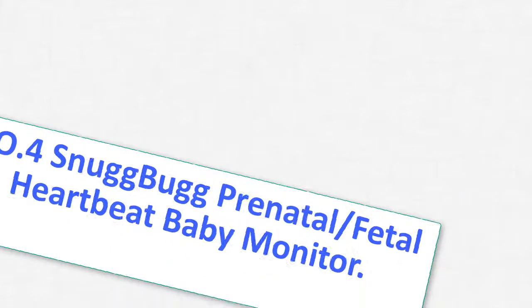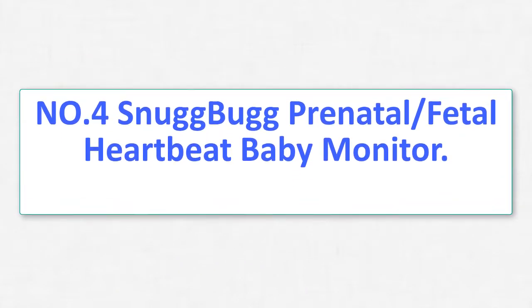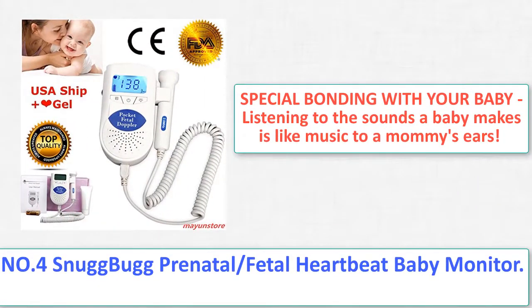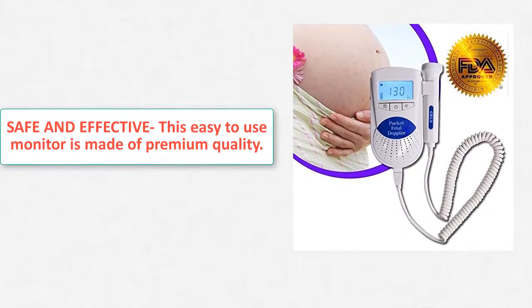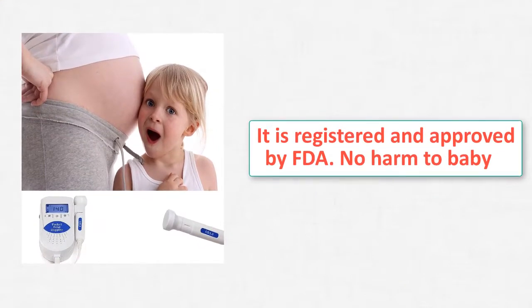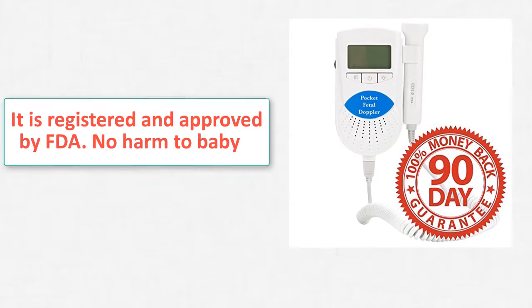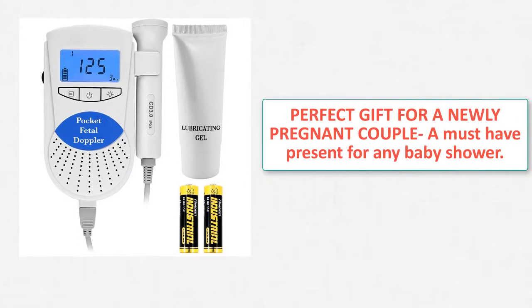Number 4: Snugbug Prenatal/Fetal Heartbeat Baby Monitor. When and how to use: you can hear best from 12 weeks and up. Apply any type of conductive gel. Clean the device after each use and replace in cradle. Note: this is only for home use and is not a medical device — it should not replace regular doctor visits and prenatal care. We provide a 1-year warranty, so try this monitor risk free. Scroll up and click the Add to Cart button now.